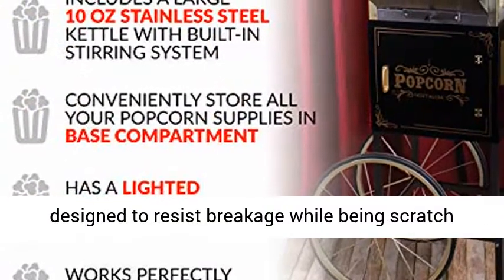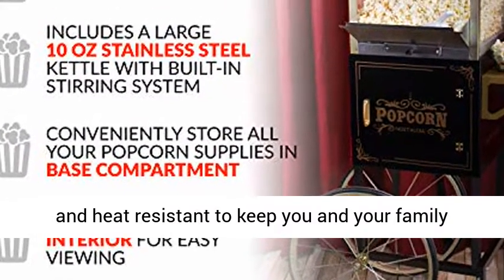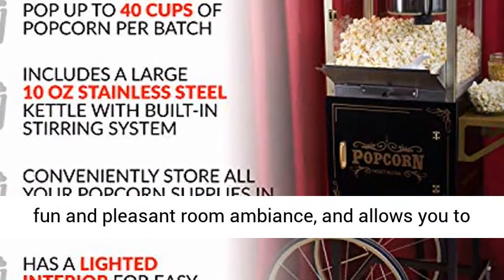Tempered Safety Glass: tempered glass windows are designed to resist breakage while being scratch and heat resistant to keep you and your family safe.